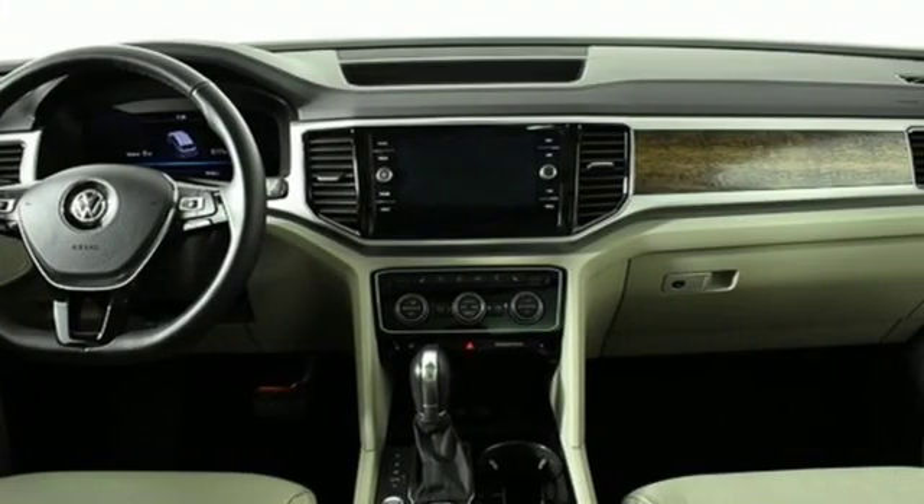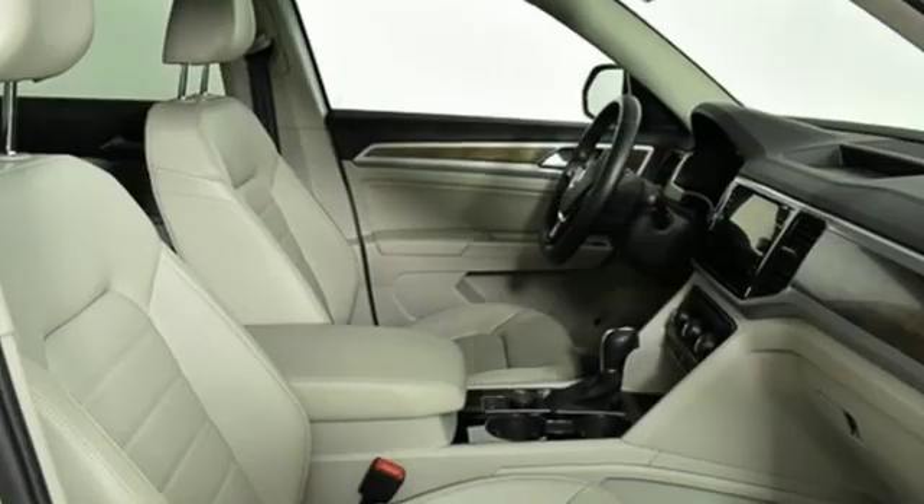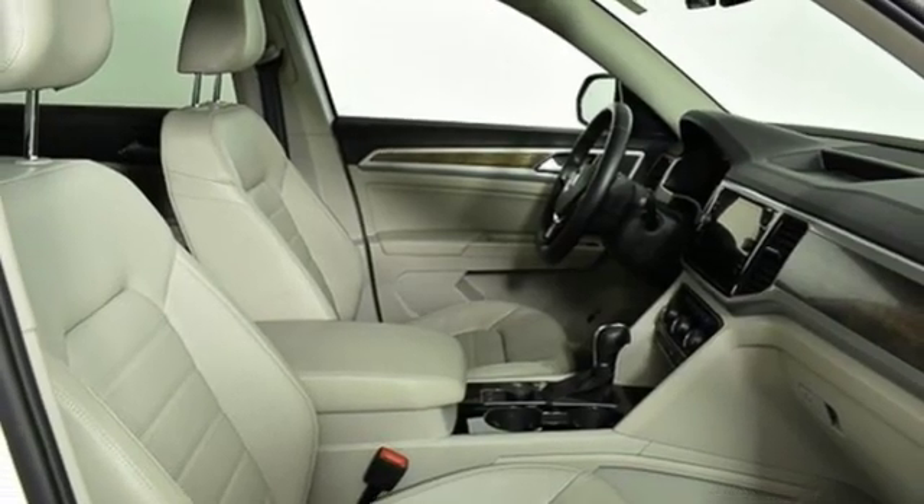Heated steering wheel, power heated mirrors, external memory control, hands-free liftgate doors and push-button start proximity key, and heated and ventilated leather bucket seats.